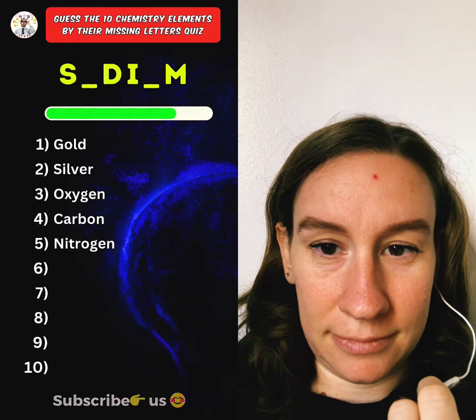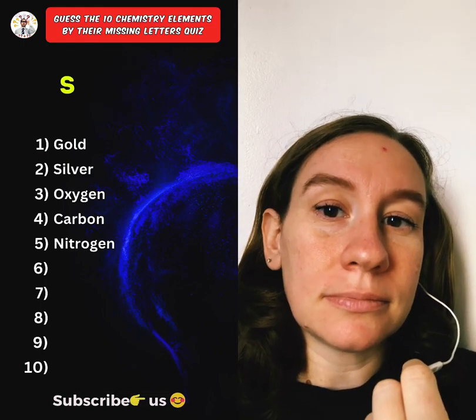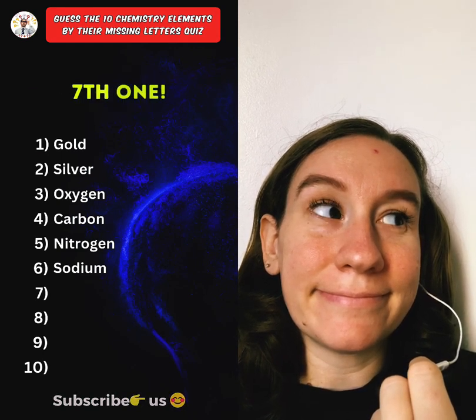Sixth one. Sodium. Press the subscribe button for more daily quizzes. Seventh one.